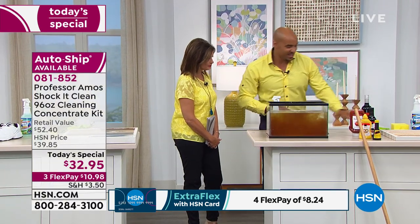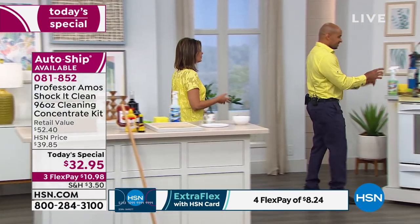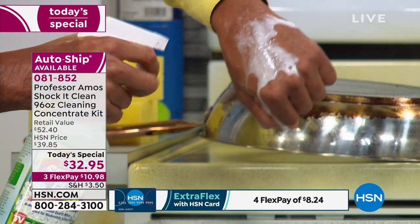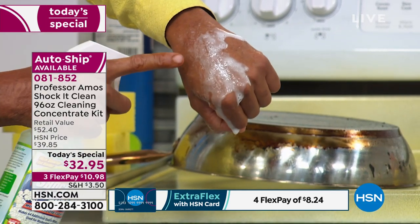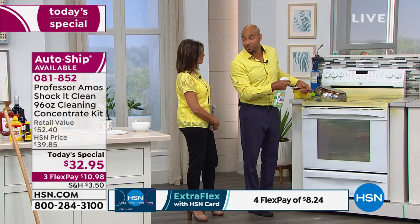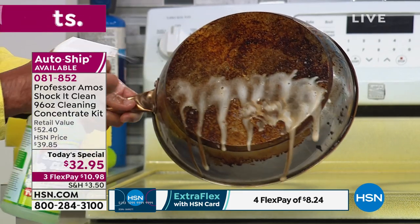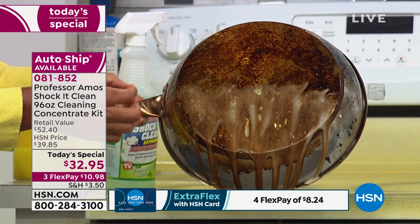This is a cleaner that goes in every room of your house — the carpets, the laundry, and even on your hands safely. A lot of people get oven cleaner from the store on their skin and it burns — it's very caustic. Shock It Clean is safe. The same cleaner I just sprayed on my hand will eat the grease off the back of a pan, whether it's burned on and baked on.